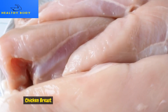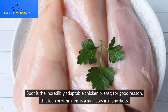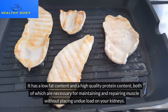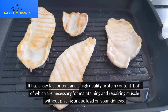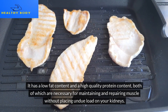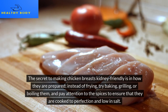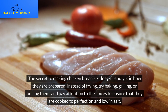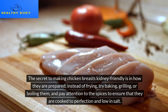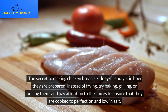Next is the incredibly adaptable chicken breast. For good reason, this lean protein item is a mainstay in many diets. It has a low-fat content and high-quality protein content, both of which are necessary for maintaining and repairing muscle without placing undue load on your kidneys. The secret to making chicken breasts kidney-friendly is in how they are prepared — instead of frying, try baking, grilling, or boiling, and pay attention to spices to keep them low in salt.